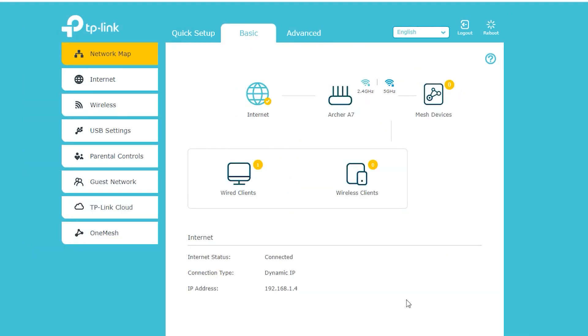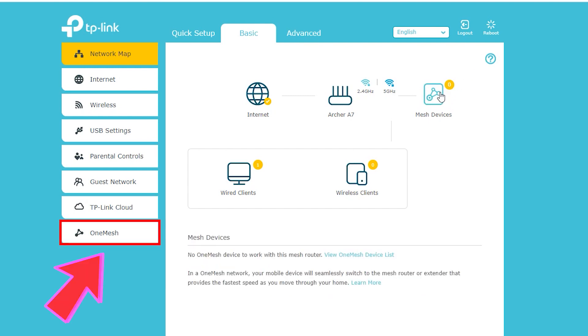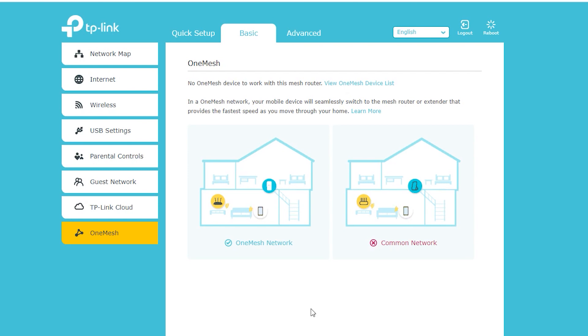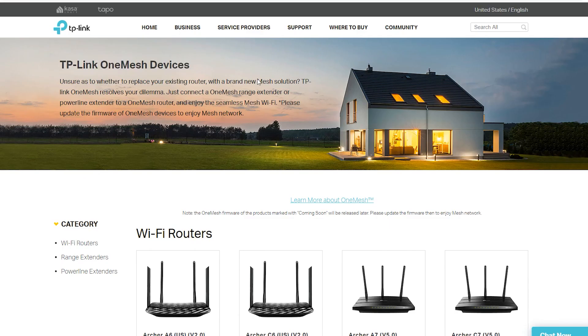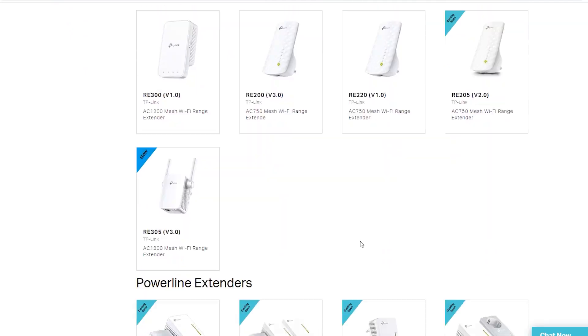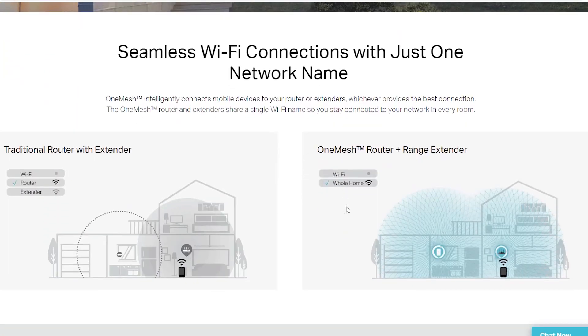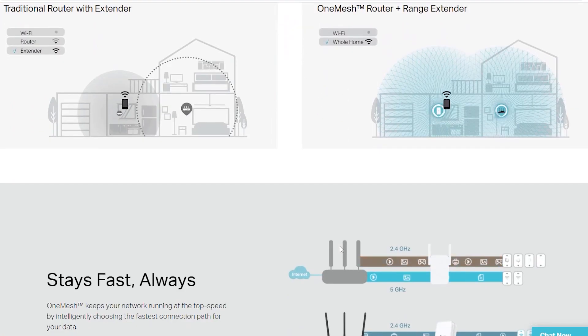After the firmware upgrade I lost one feature but gained another one, which is OneMesh — the mesh network system for TP-Link wireless routers and range extenders. The idea is, if you already own a supported OneMesh TP-Link wireless router and need to extend your Wi-Fi range, instead of replacing your router with a whole new ecosystem, you can add a supported OneMesh device to your current network and have a whole-home Wi-Fi system at a lower cost.